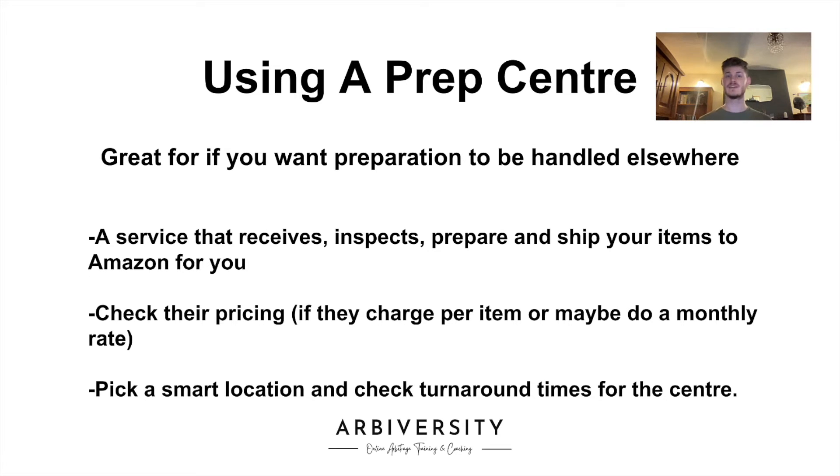The next point is checking the turnaround times for that prep center. Most prep centers will have everything ready to send to Amazon within 24 to 48 hours, completing the entire process within that time. Some prep centers may take a little bit longer, but this is down to you to do your own research. Check the reviews for that prep center, check their turnaround time, and see what other people have said. If you are in any Amazon seller-based Facebook groups, ask in there what they think of a specific prep center. Do your own due diligence and make sure you know what you're getting into before you get into it.